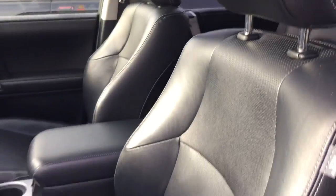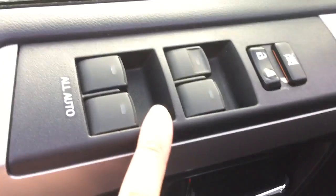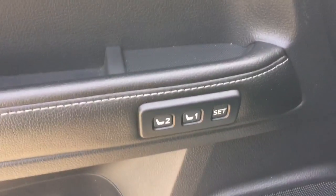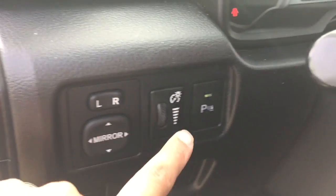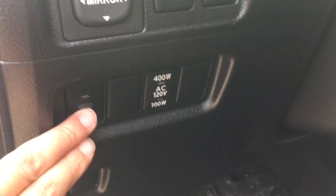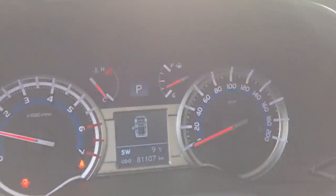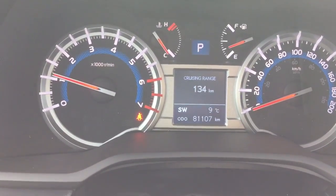For the interior, they come with black leather seats along with power seats with power lower back support. They also come with power windows, power door lock, memory seats, and power side mirrors. Right over there you have an option to turn on and off the parking sensors. Right over there is your front heated windshield wipers. This unit only has 81,107 kilometers.